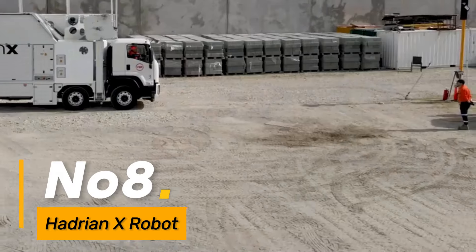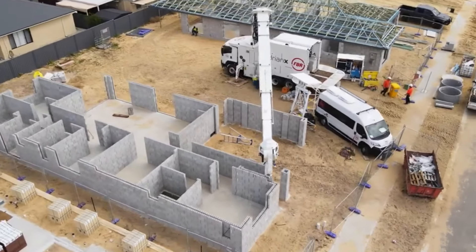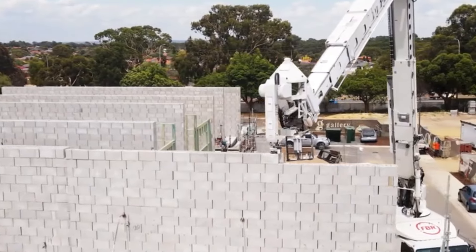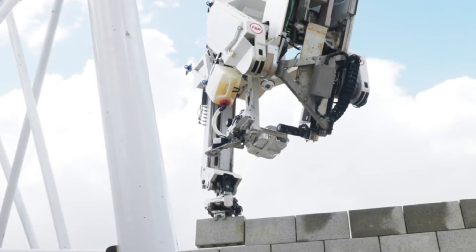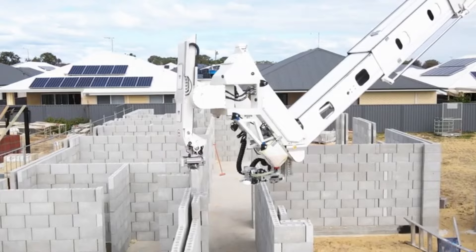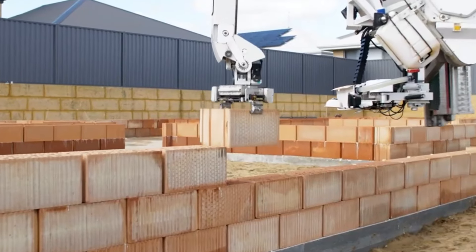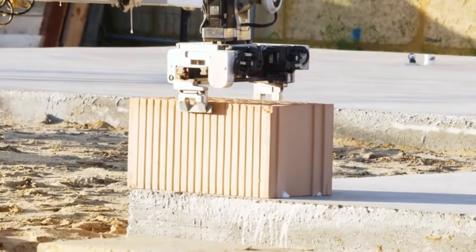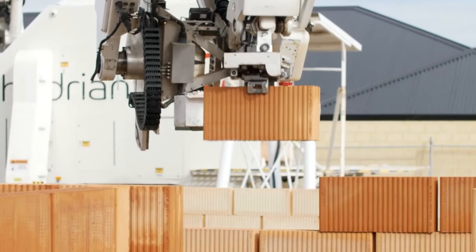Number eight: the Hadrian X Robot represents a revolutionary advancement in construction technology. This robot is designed for automated bricklaying, significantly speeding up the construction process. Its robotic arm places bricks with precision and efficiency, reducing labor costs and timelines for building projects. The Hadrian X Robot exemplifies the integration of automation in the construction industry to enhance productivity and address challenges associated with traditional building methods.